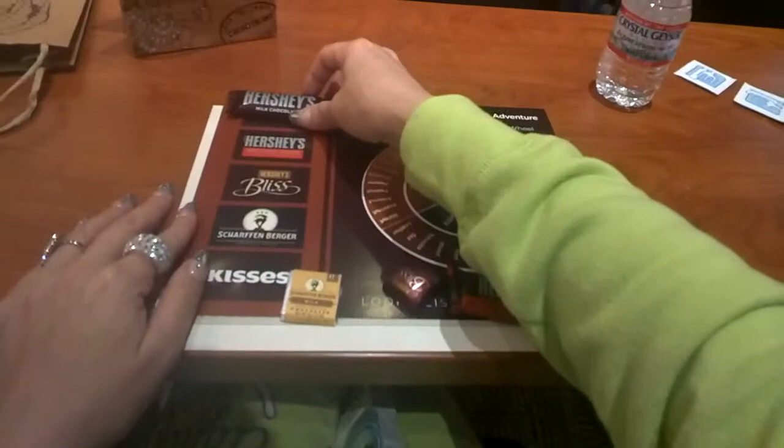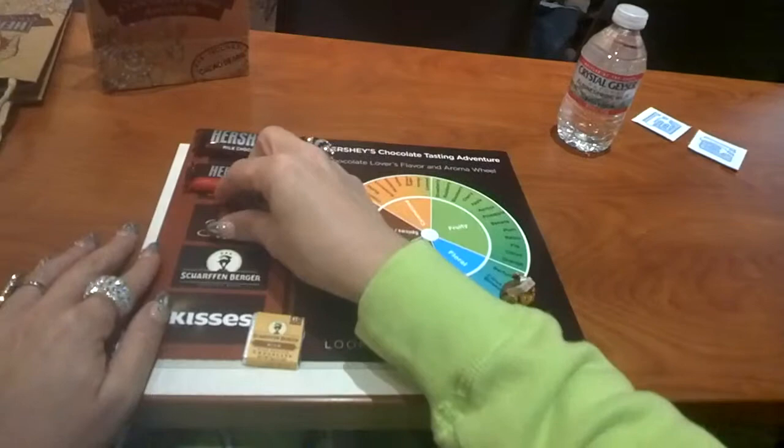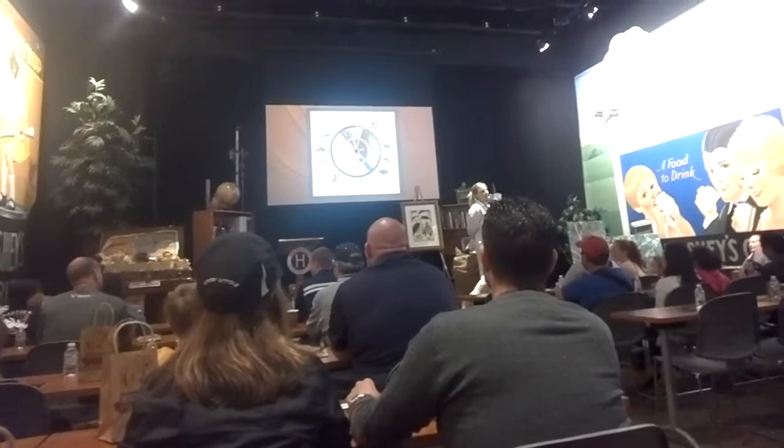Now I have one rule here in my classroom today, and that is we are tasting chocolate — we are not eating our chocolate. Yes, there is a difference. Eating means you're chewing with your teeth. We are not chewing our chocolate today. What you will do is place a piece of that chocolate on your tongue and let it melt. You can squish it around your mouth, but do not chew with your teeth.